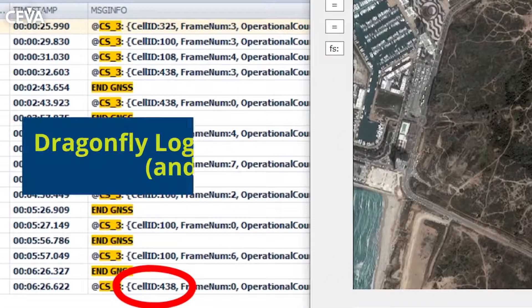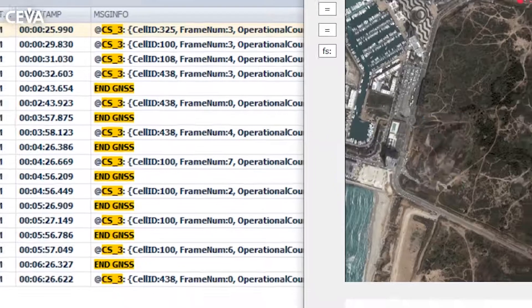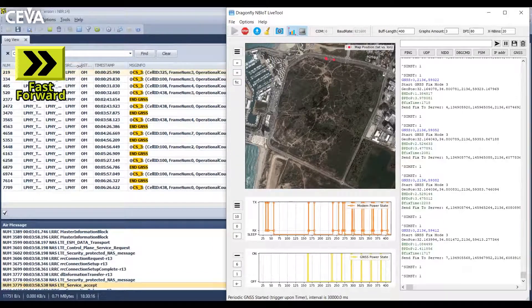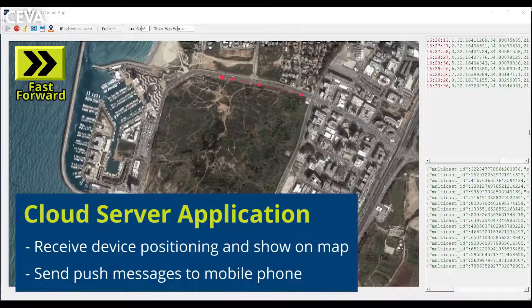On the left side, you can see the Dragonfly logger showing logging messages like error messages, different statuses, and more. The estimated location is sent over a live NB-IoT network to the cloud server.